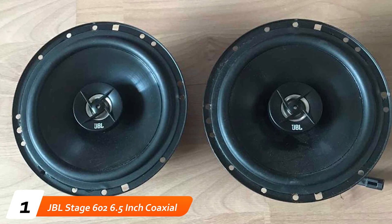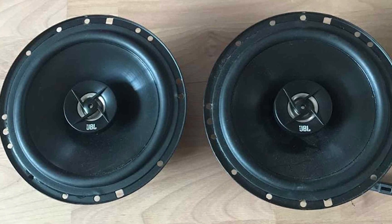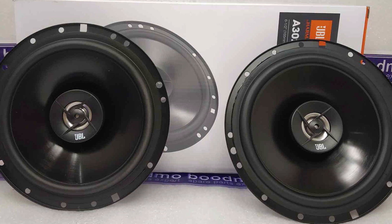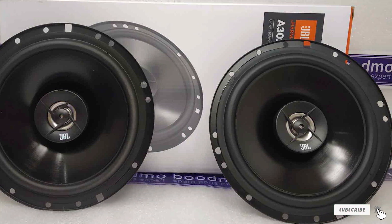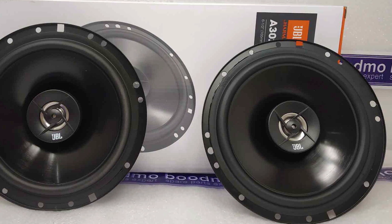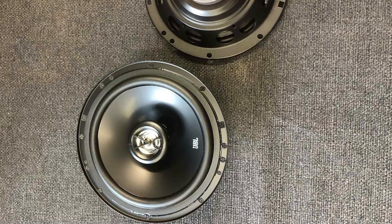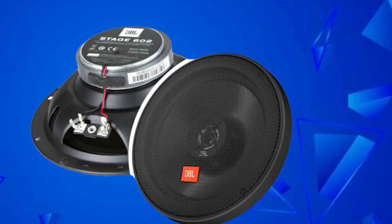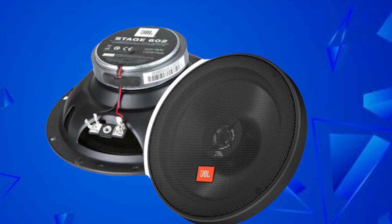At the first position of our list, we have JBL Stage 602 6.5-inch Coaxial Car Audio Speakers. JBL is one of the best-known names in the car audio business, and the Stage 602 Coaxial Speakers are a favorite for many. The biggest draw is the price, which helps them fit into any budget. Price is nothing if the sound is awful, though, so it's good to know that many agree that these are an upgrade over many stock units.